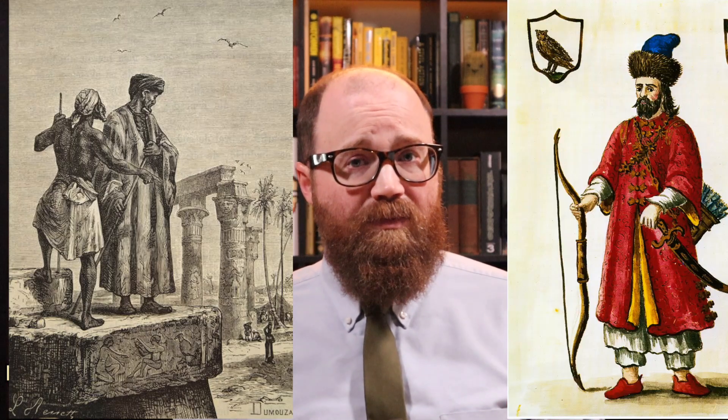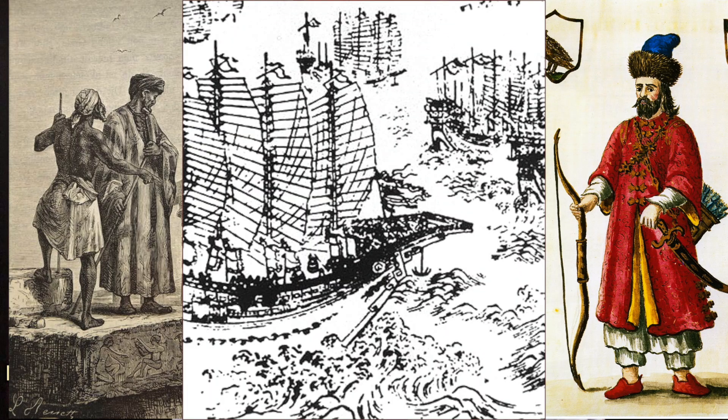The big three inter-regional travelers all went here — sorry, Margery Kempe. A Moroccan named Ibn Battuta, a merchant from Venice named Marco Polo, and that Admiral Zheng He from the Ming Dynasty in China.